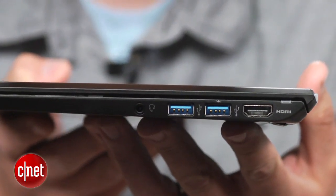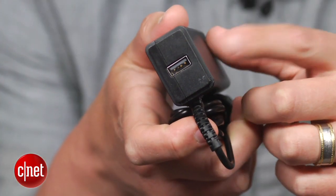Ports are limited though, but Sony did build an extra USB port into the power adapter for charging a mobile device.